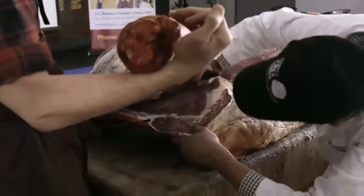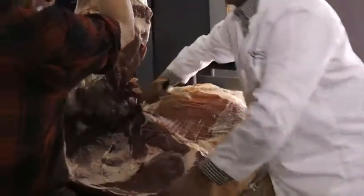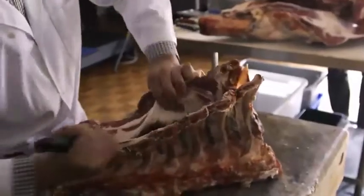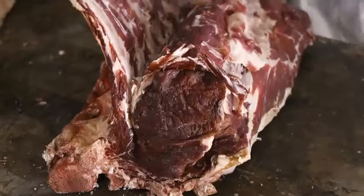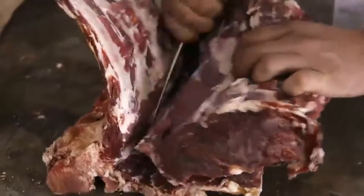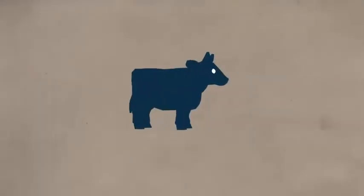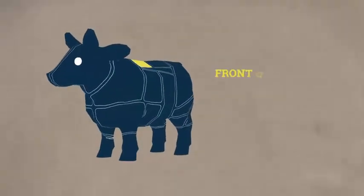That's the same animal that we saw in the paddock. We're starting with the forequarter, which, along with the brisket and the chuck, contains the popular ribeye. I know what a ribeye is, but I have no idea which part of the body the ribeye came from. The ribeye becomes the scotch fillet once removed from the bone. The scotch fillet runs along the back of the cow, above the ribcage.